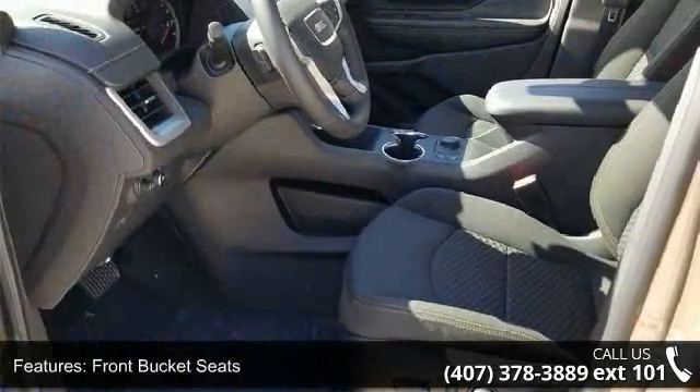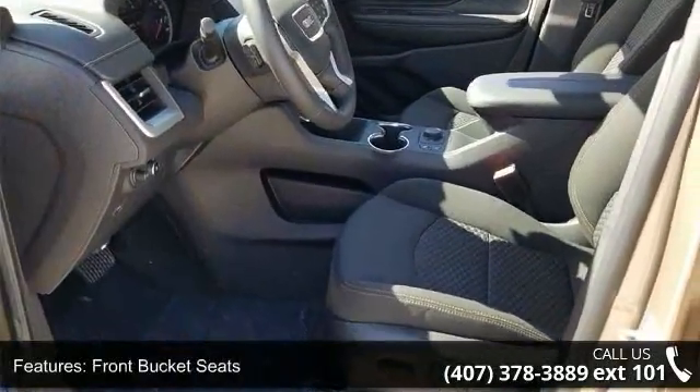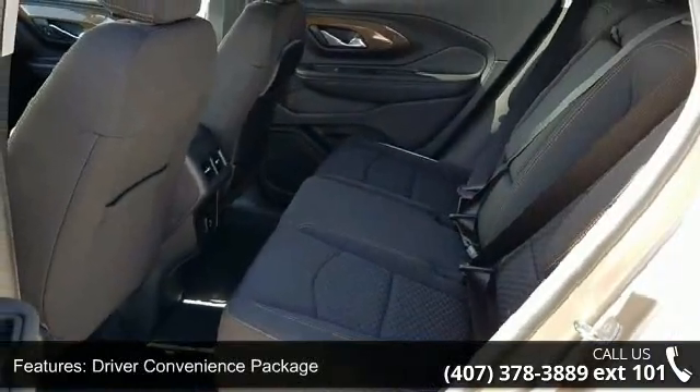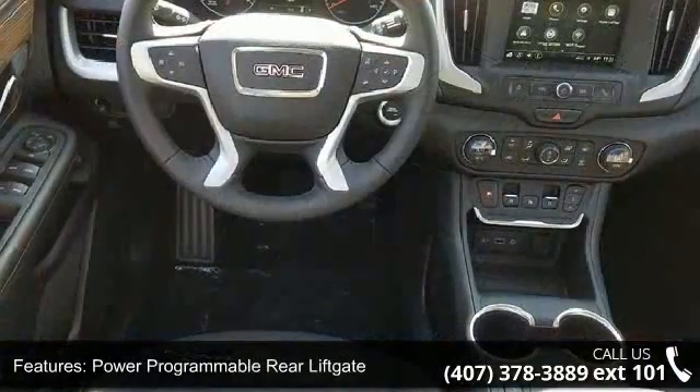Additional features include a driver convenience package, power programmable rear liftgate, 8-way power driver seat adjuster, 4-way manual front passenger seat, 4-way manual driver seat, and remote start.